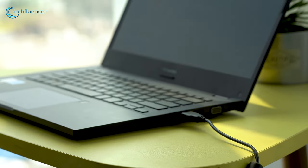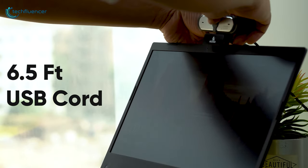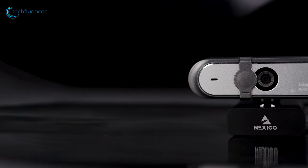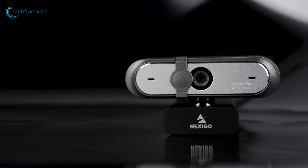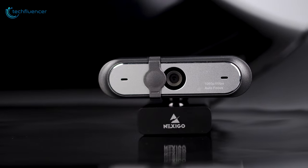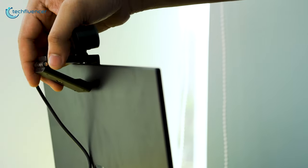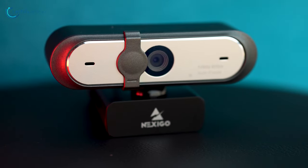It functions through USB and the 6.5-foot cord is long enough to connect it to your device of choice. This webcam is also widely compatible, working with gaming desktops, consoles, Chromebooks, and even smart TVs. If you are building out a streaming setup, the Nexiko N660P deserves a spot in your collection.